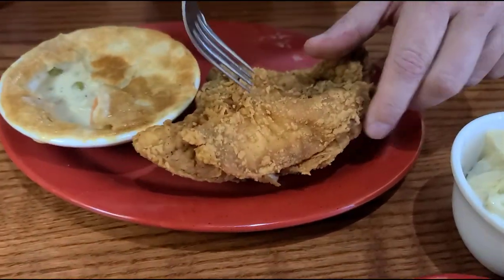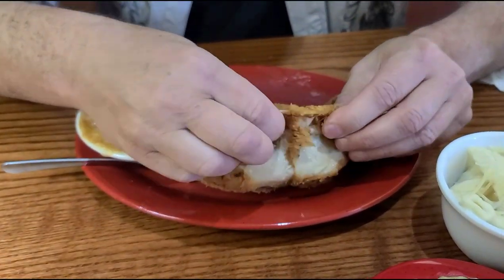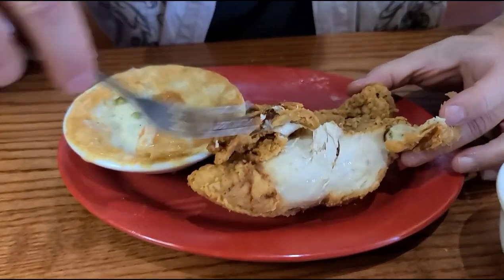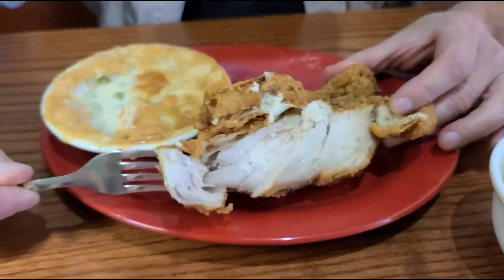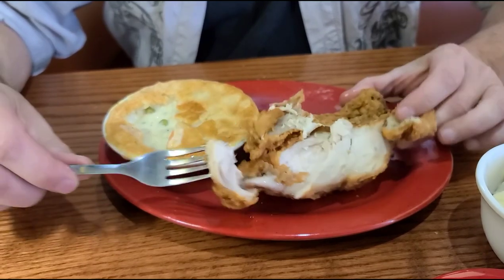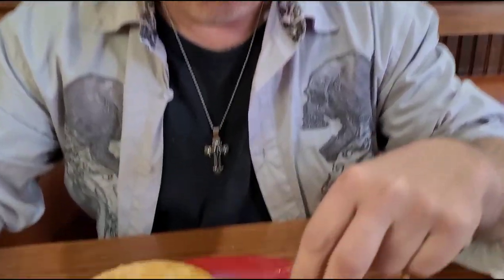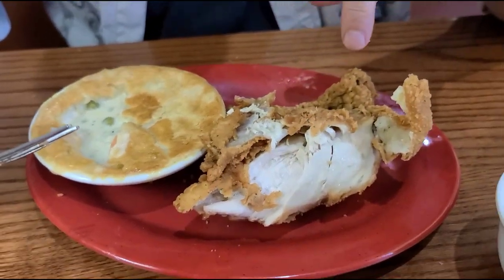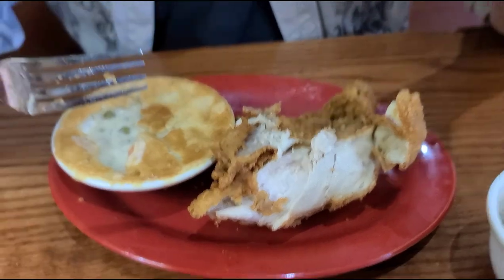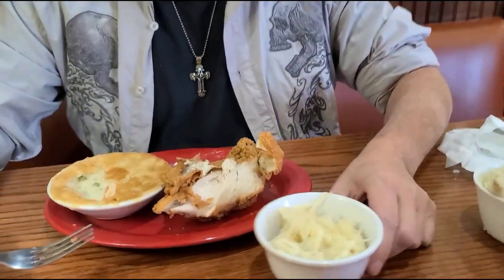Let's see how this chicken is. It's tearing apart — pretty good size chicken breast. It's not overly crisp, it's crispy but not overly so. Definitely juicy. I like the crust — it has a crunch but just doesn't have that extra crunch. But it does taste good. This is good chicken — oh, this is good chicken.